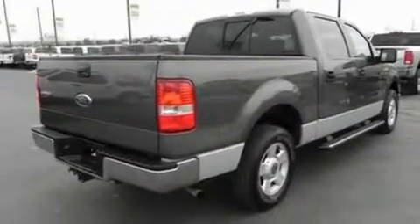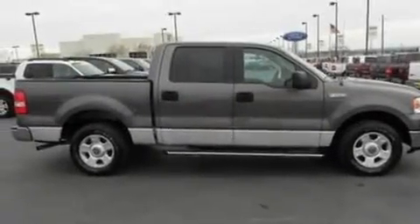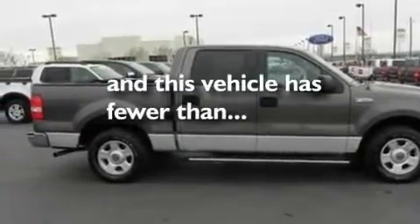Additional features include a passenger side vanity mirror, dusk-sensing headlights, an external temperature gauge, and this vehicle has fewer than 60,000 miles on the odometer.